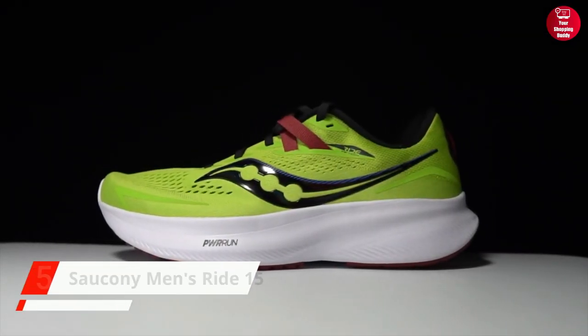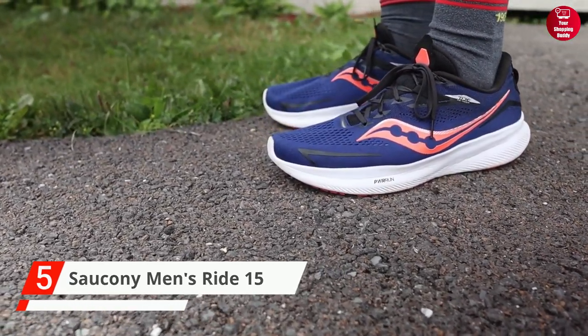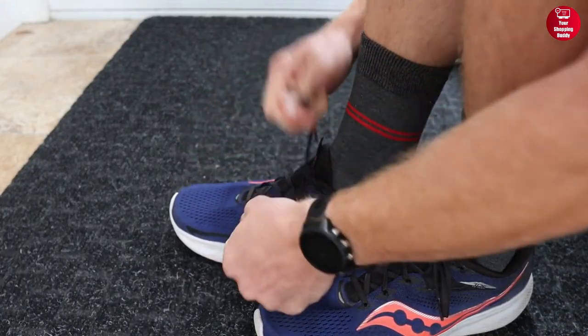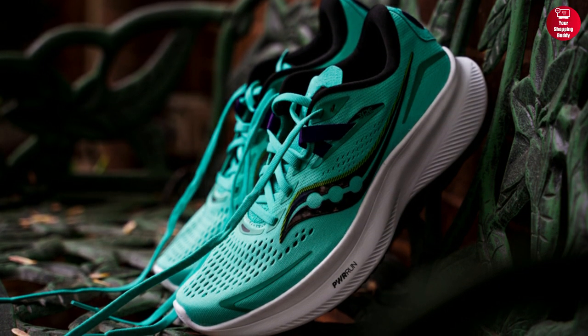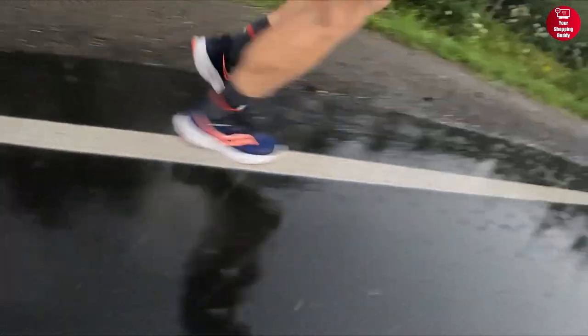At number 5 is the Saucony Men's Ride 15 Running Shoes. They have an incredibly thick cushioning stack that gives you a more springy run. Its deeper midsole contouring offers an extremely personalized and supportive fit. It's also vegan-friendly, made with recycled upper materials, and has heel and forefoot beveling for a remarkably smooth ride.